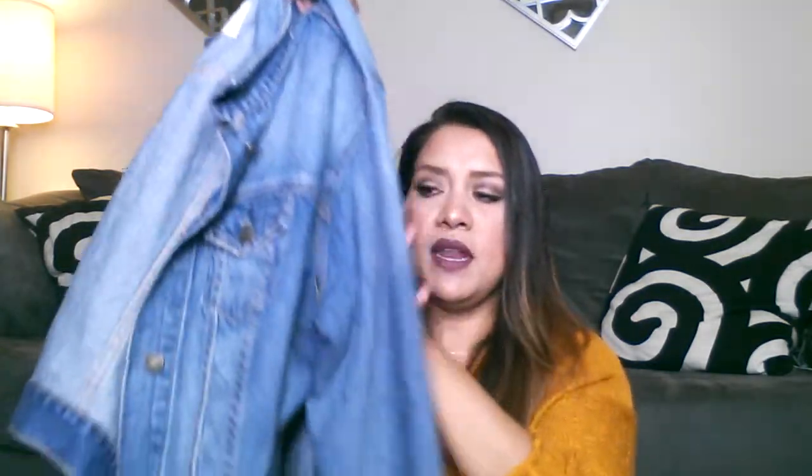Another must-have or essential for fall is a jean jacket. I've had this since last year — last year I was pregnant so it came in handy. I like jean jackets because it's not too hot and not too cold. You just pair them with a skirt or jeans and you're ready to go out the door without being too heavy. I love this denim; I love the color because it looks worn. I really recommend one if you don't have a jean jacket — it's a must for fall.